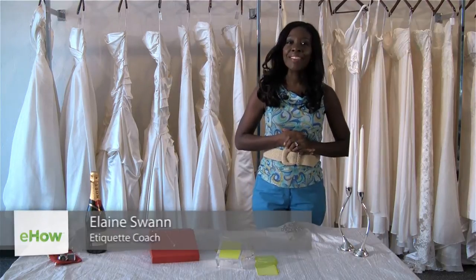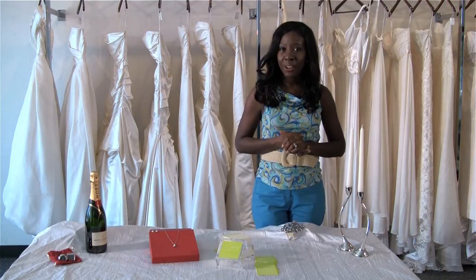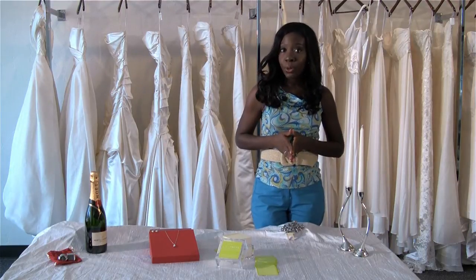Hi, I'm Elaine Swan, lifestyle and etiquette expert. We're here today at Valena Valentina Bridal Boutique right here in La Jolla, California. Today I'm going to talk to you about some great gift ideas that you can get for the sponsor of your wedding.